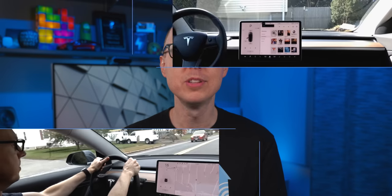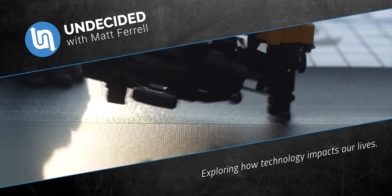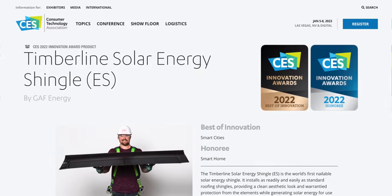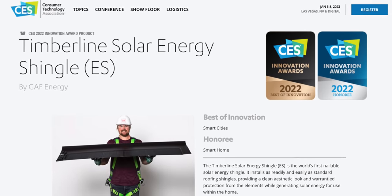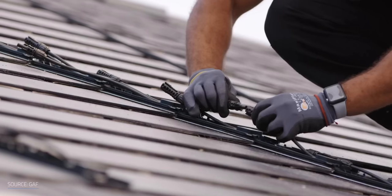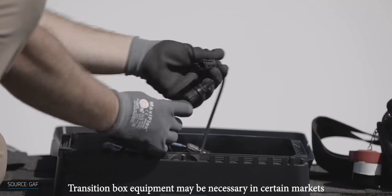I'm Matt Farrell. Welcome to Undecided. At CES 2022, a new solar shingle product won an innovation award that looks very promising and garnered a lot of buzz — a product that's supposed to be affordable and fast to install. But before getting to that, what's the big deal surrounding solar shingles versus the regular solar panels that we're all familiar with?